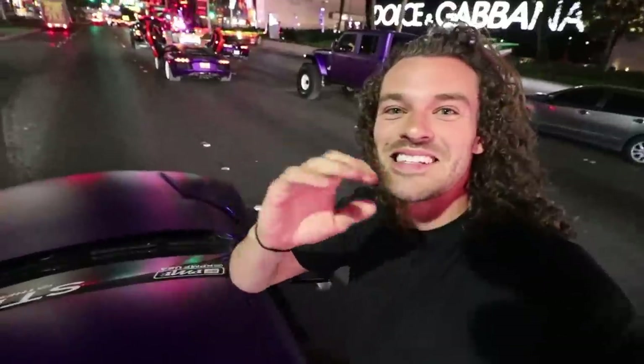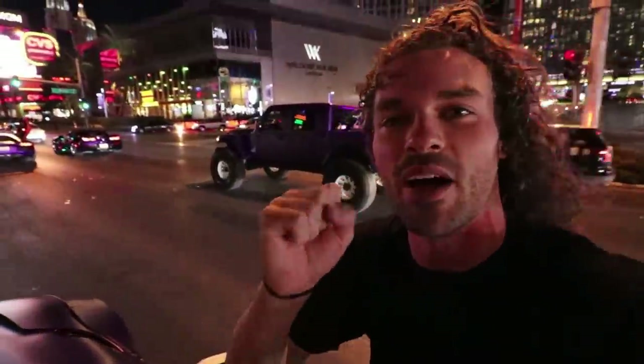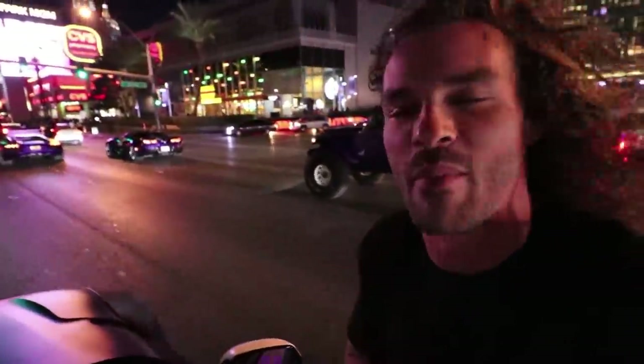Are you guys kidding me — this is insane! We're shutting down Las Vegas Boulevard with a whole crew of cars driving all around us so we can get the perfect shot. What a fun night. SEMA 2019, definitely gonna remember this one. I feel so fortunate to be a part of this — it's incredible.